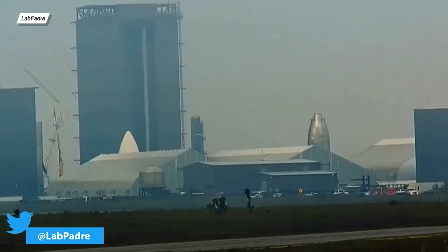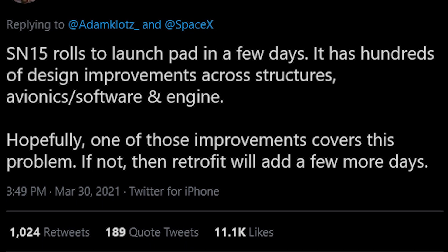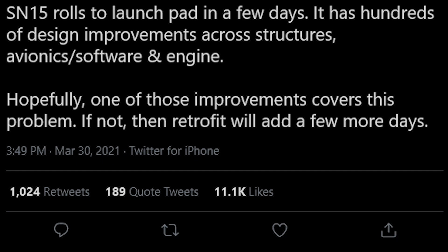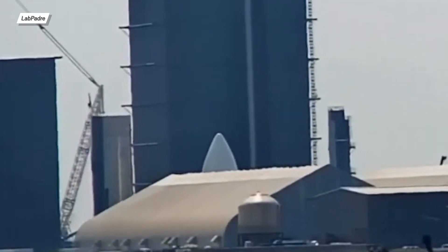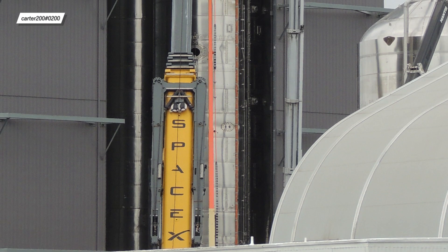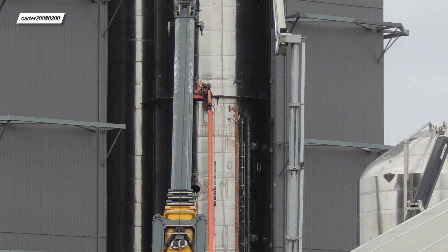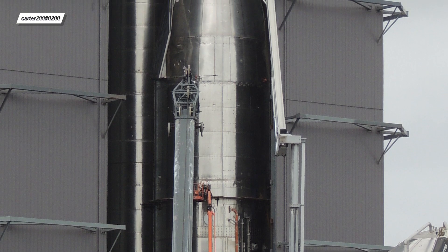Rest in peace SN11. Now let's look at what happened regarding the prototype with Serial No. 15. Elon tweeted that SN15 would be on the pad in a few days, but we weren't expecting he meant literally a few days. The day after the SN11 launch, a new generation prototype was transported from the mid bay to the high bay, where the nosecone section was stacked on top of the tank section. This means Starship is ready for a rollout to the suborbital test stand.